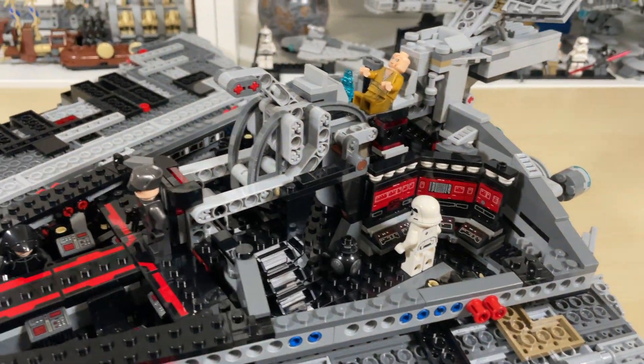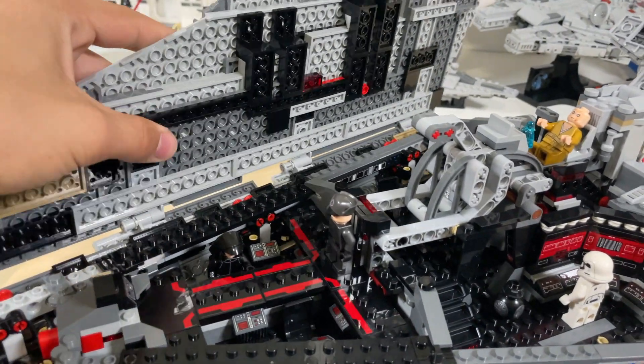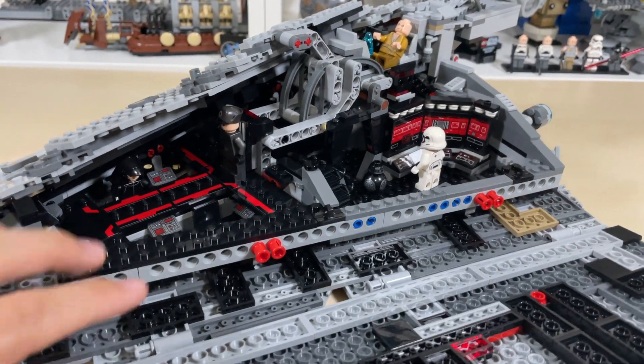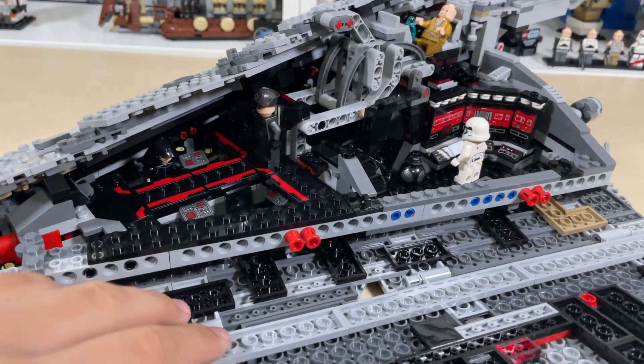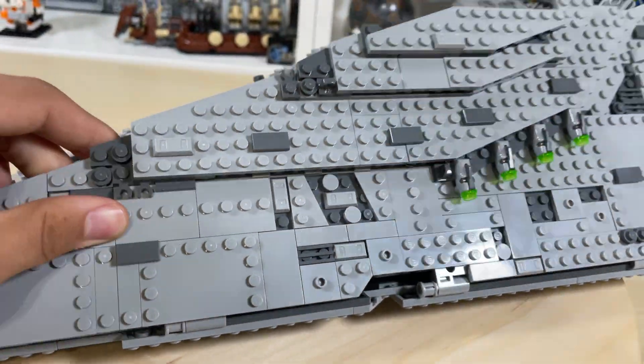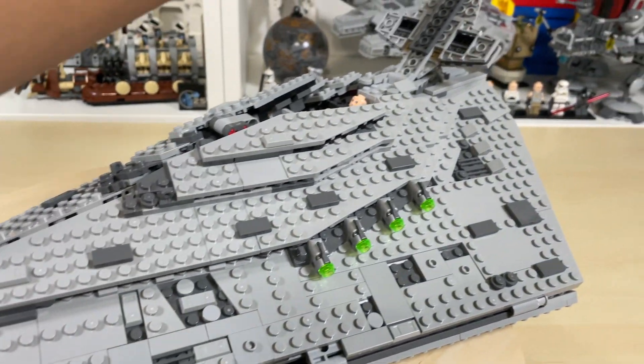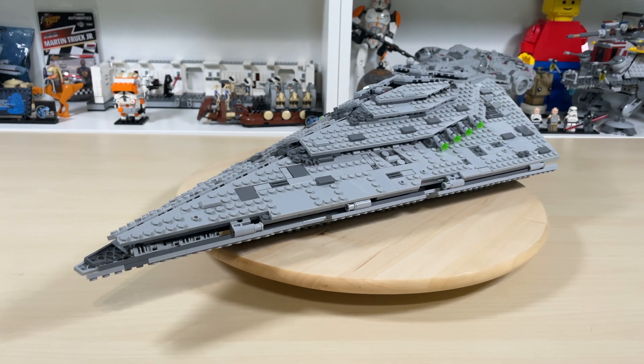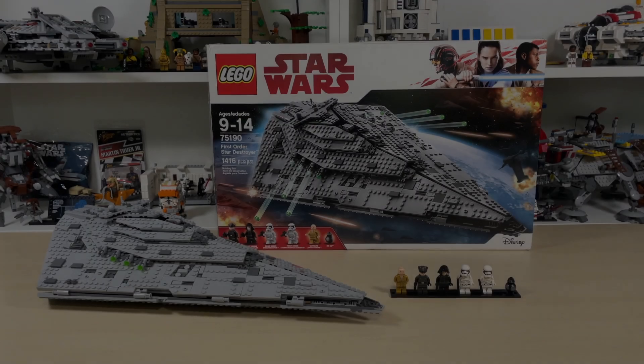To put it all back together, you lift this up, making sure it comes down, and lift this part so it meshes with the hole, and then it all fits back together. It looks really good and is a really fun play set.